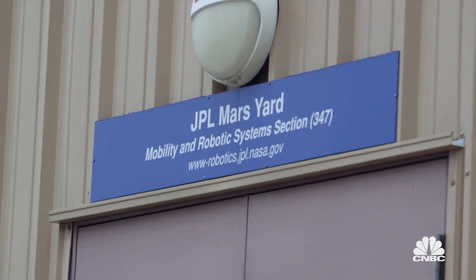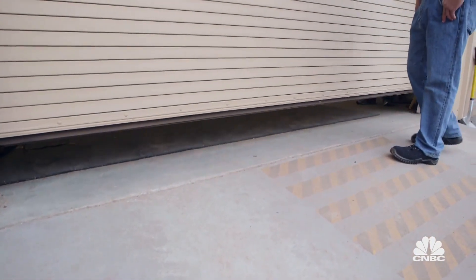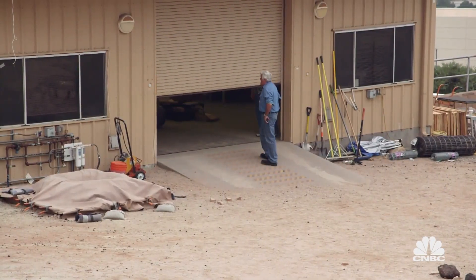Now you're going to see the most expensive vehicle on the planet. And the amazing thing is, it's housed in an ordinary garage — literally, just like a garage you'd have at home.